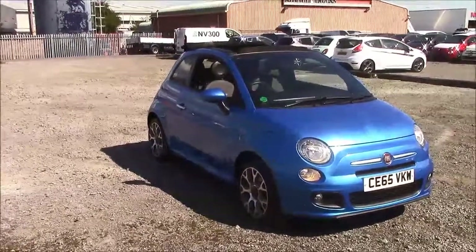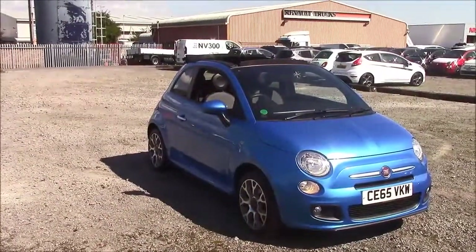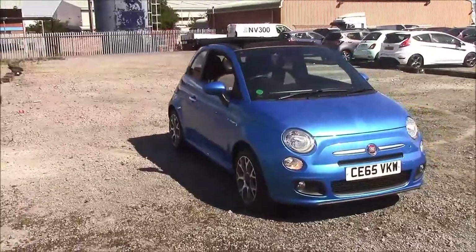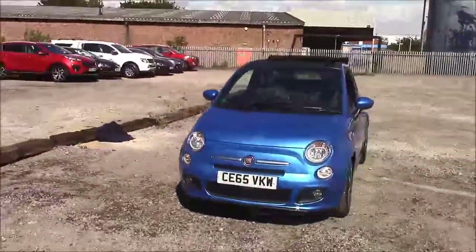Welcome to Wessex Garages here on Panath Road in Cardiff. Today we have a Fiat 500 CS. This car comes in blue and has a petrol manual. I'm going to be giving you a tour of this vehicle today, but for more information or further specifications on this vehicle, please don't hesitate to click on the link in the video.